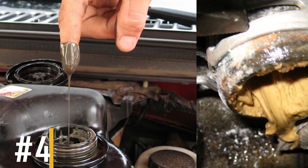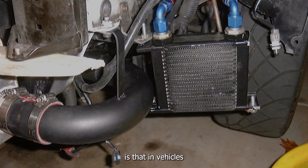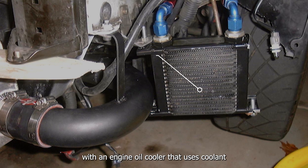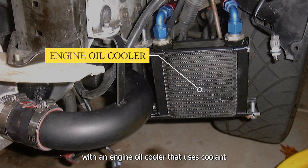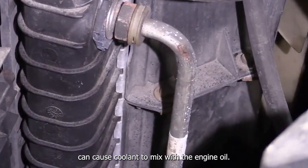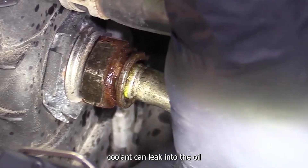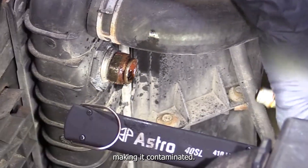Reason number four: cracked engine oil cooler. In vehicles with an engine oil cooler that uses coolant to control the oil temperature, a crack in the cooler can cause coolant to mix with the engine oil. When this happens, coolant can leak into the oil, making it contaminated.